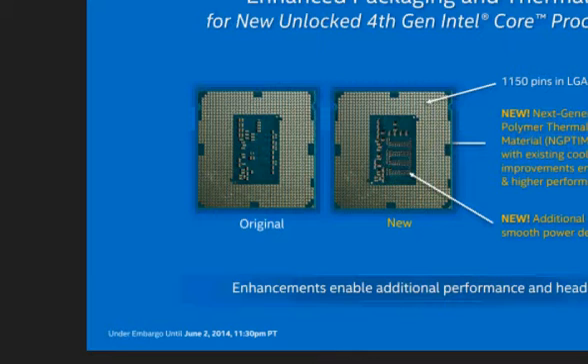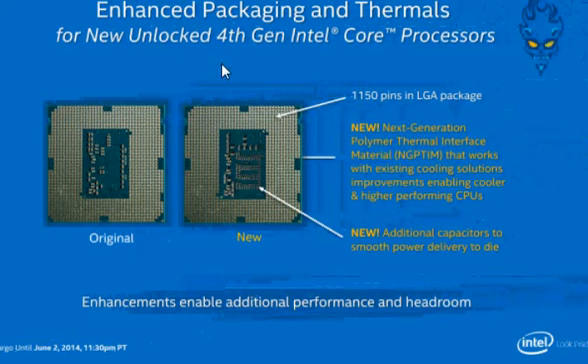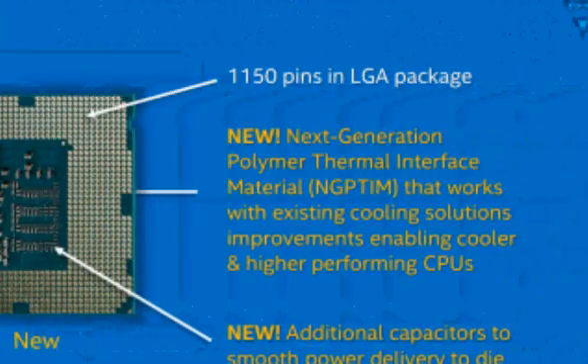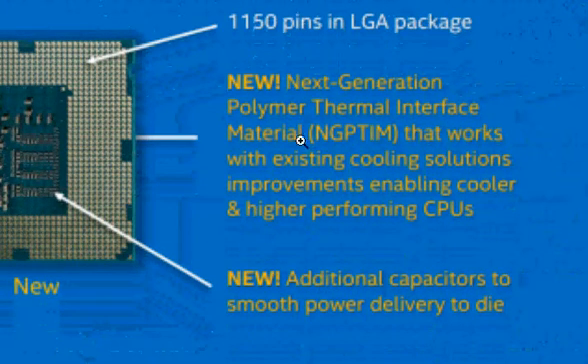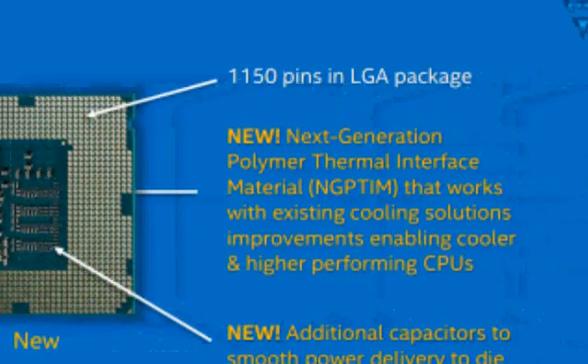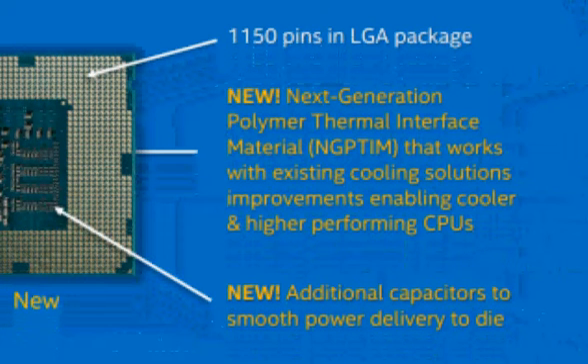From an Intel slide on Devil's Canyon, there are two main features. The first is a new polymer thermal interface material that works with existing cooling solutions, allowing overclockers to increase CPU core frequency by enabling better thermal performance. Additionally, there are extra capacitors on the bottom of the package that reduce power supply noise and allow the processor to run at a lower core voltage.